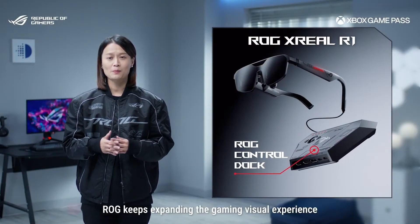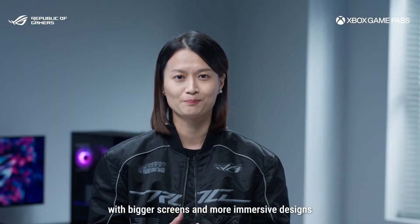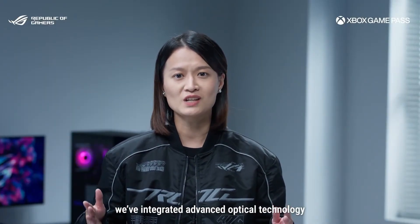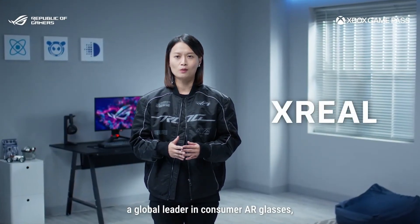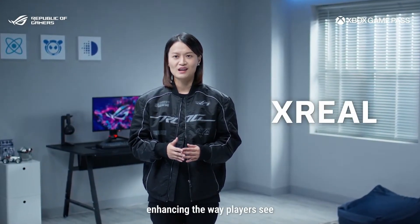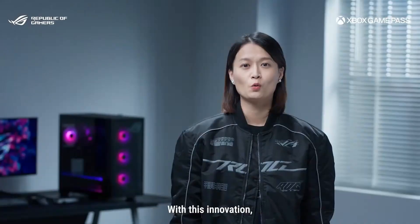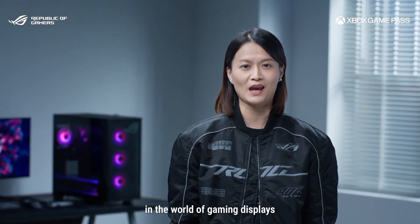LG keeps expanding the gaming visual experience with bigger screens and more immersive designs. To bring this vision to life, we've integrated advanced optical technology developed together with Xreal, a global leader in consumer AR glasses, enhancing the way players see and experience their games. With this innovation, it redefines what visual immersion means in the world of gaming displays.